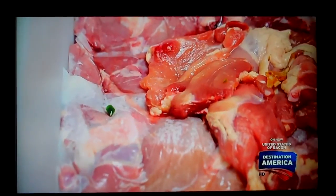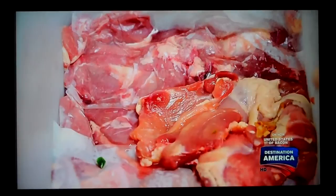We use thighs, of course, because a little more fat content stays together better. It doesn't dry up as much as you would with a breast. The dark meat's got a lot more fat content to it — richer, a little more succulence.